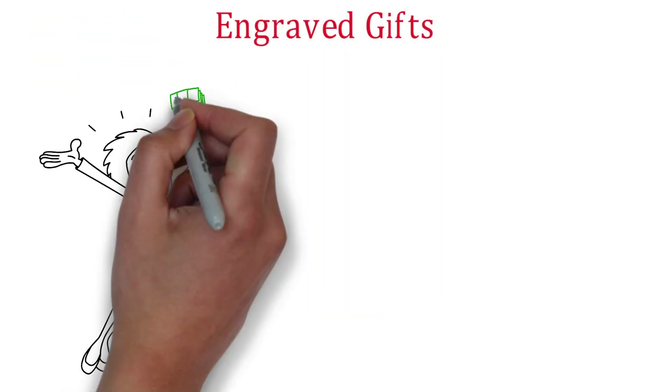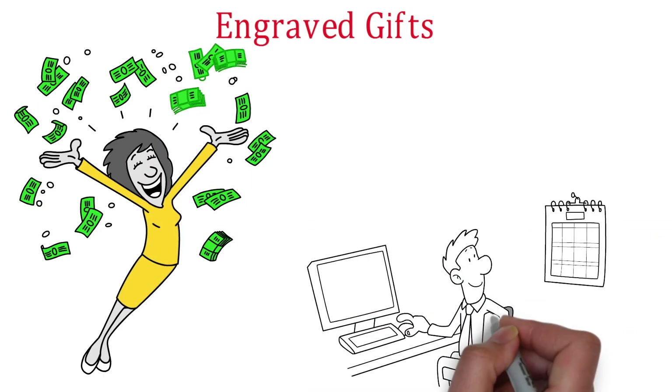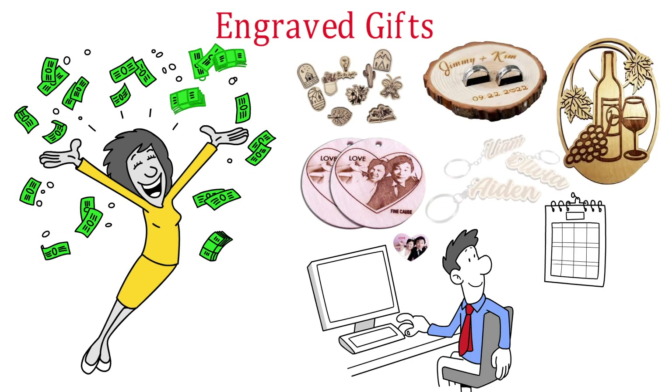Engraved Gifts: Another way to make money with a laser engraver is by creating engraved gifts. With holidays and special occasions coming up throughout the year, there's always a demand for personalized and unique gifts. You can offer a variety of gift items such as engraved photo frames, wine glasses, or cutting boards, and charge a premium for the added personalization.